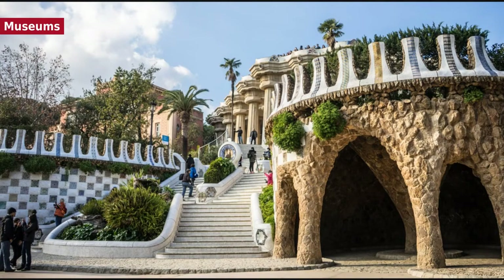The FC Barcelona Museum has been the most visited museum in the city of Barcelona, with 1,506,022 visitors in 2013.